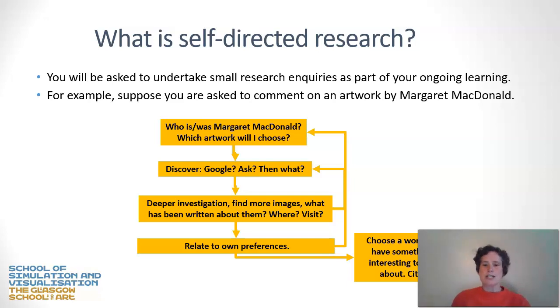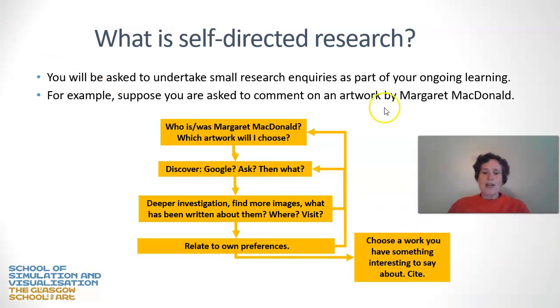Here's a short example. You will be asked to do small research inquiries as part of your ongoing learning. In this example, we're going to assume that you've been asked to comment on an artwork by Margaret MacDonald. The first question is: who is or who was Margaret MacDonald? You may already be familiar with her, or you may not. If you already know her, you have to decide which artwork you're going to choose to comment on. So how are you going to discover these things? Are you going to use Google? Spoiler — no, it isn't the best source.